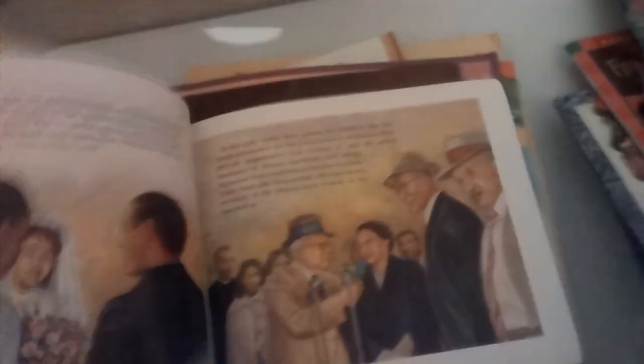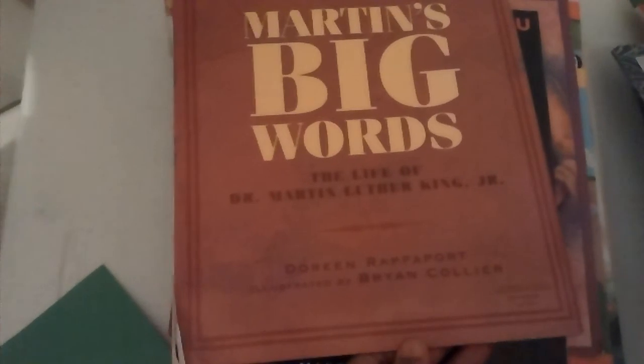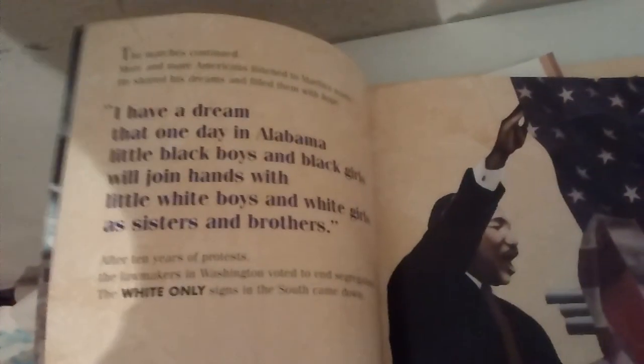Look at the illustrations — I could just... I mean, this is so... it's art. A picture book of Rosa Parks. Let me show you the cover — this is actually the front cover. The title's on the back: Martin's Big Words: The Life of Dr. Martin Luther King Jr. Love is the key to problems of the world. So great, because a lot of his sayings and quotes are in here.